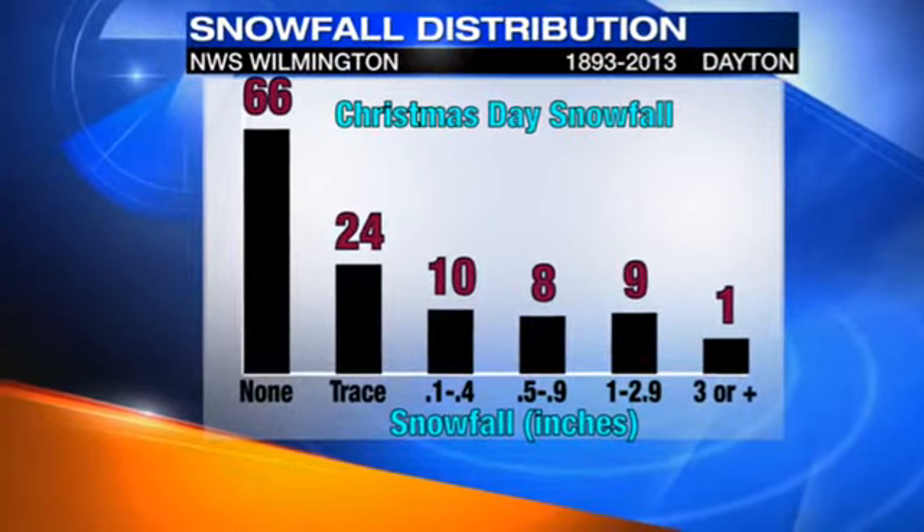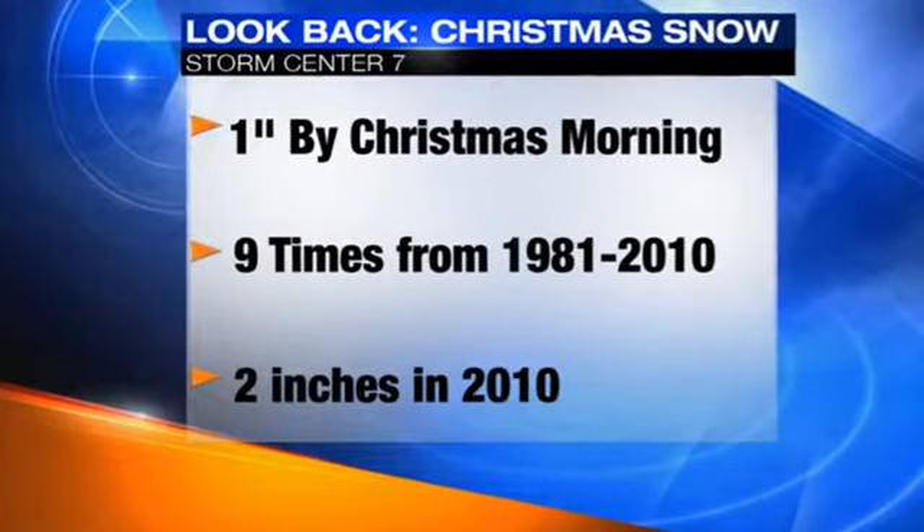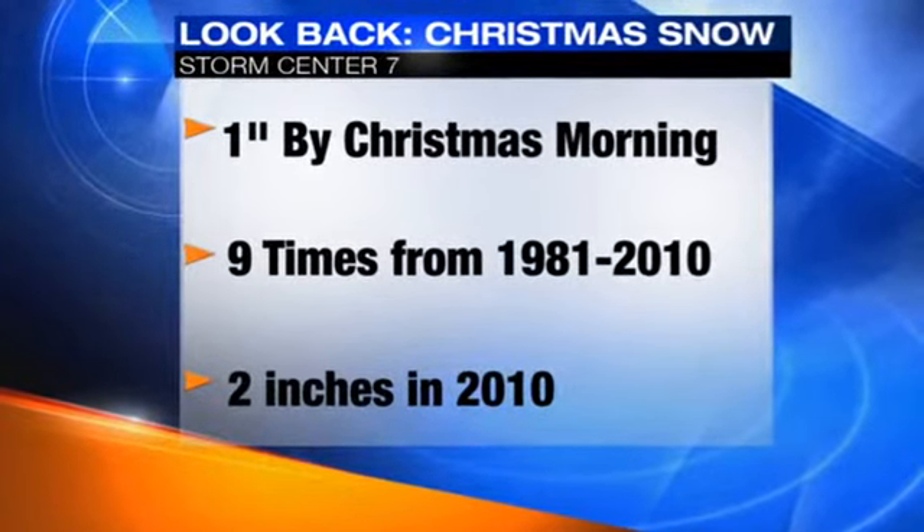Now as far as seeing a white Christmas, there is an actual definition for that. It's defined as having an inch or more of snow on the ground on Christmas morning.